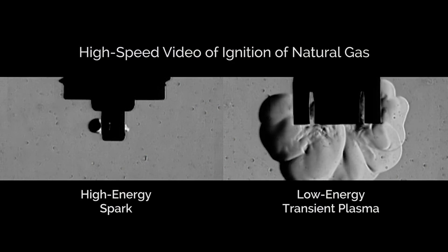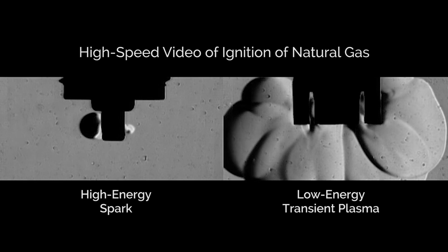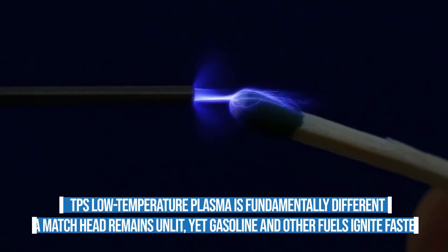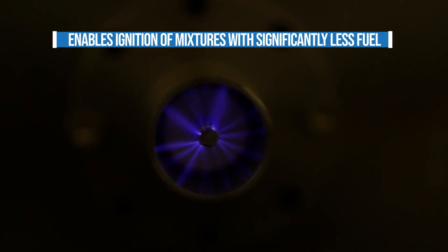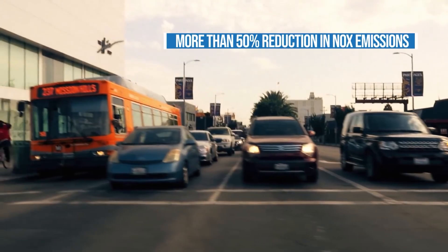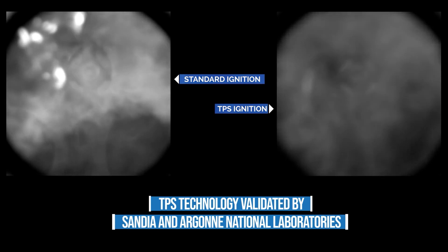Dan Singleton, the CEO of TPS, explained that the transient plasma ignition system uses a nanosecond electrical pulse to generate plasma, creating instantaneous high power at a much faster rate than a traditional spark. This high-power but low-energy pulse creates low-temperature plasma that will not light a match, yet ignites dilute air-fuel mixtures efficiently and immediately. The lower combustion temperature means far less formation of NOx and far less waste heat, so more of the fuel ends up propelling the vehicle, improving fuel efficiency and lowering overall emissions.